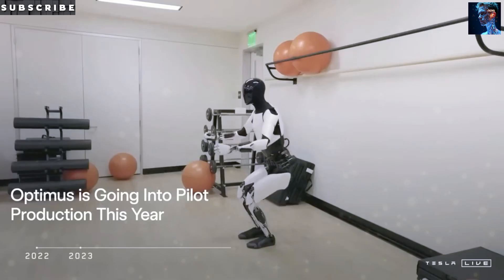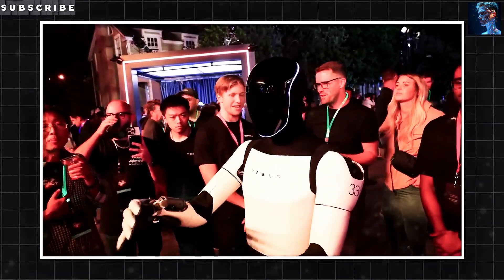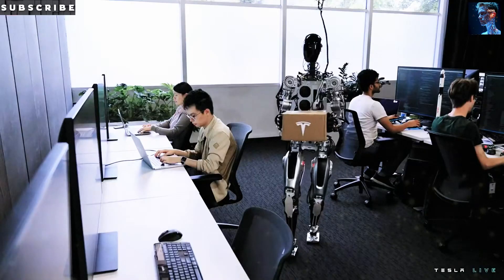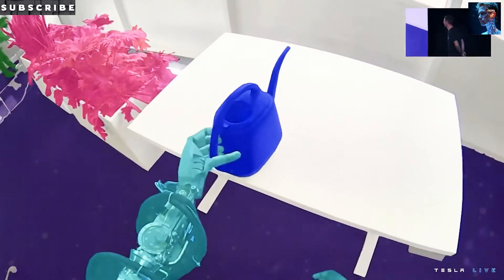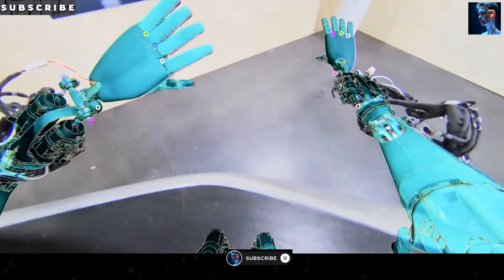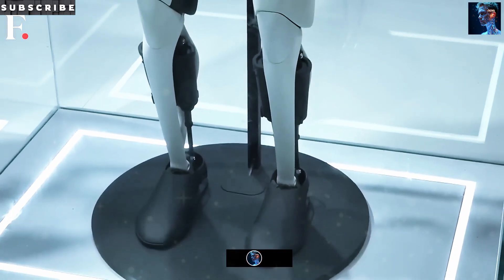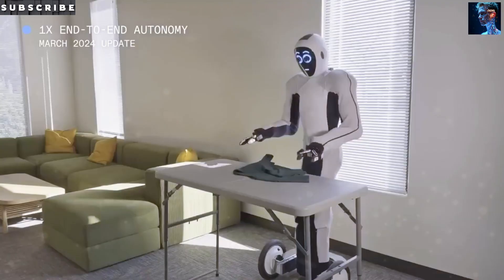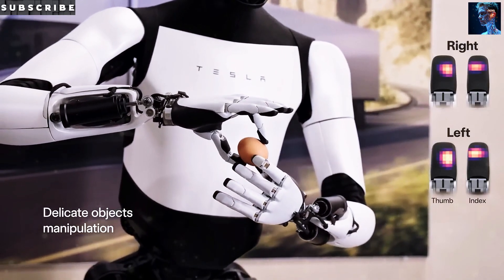Even though Optimus shares the Tesla Full Self-Driving computer, the real magic is in orchestrating movement, balance, grasping, and seeing. Tesla's plan is for Optimus to become a multi-purpose humanoid assistant that can eventually fit into factories and people's homes. That's going to require years of testing and learning — every motor action and software update will come from a cycle of feedback and fine-tuning, very different from Tesla's existing automotive playbook.